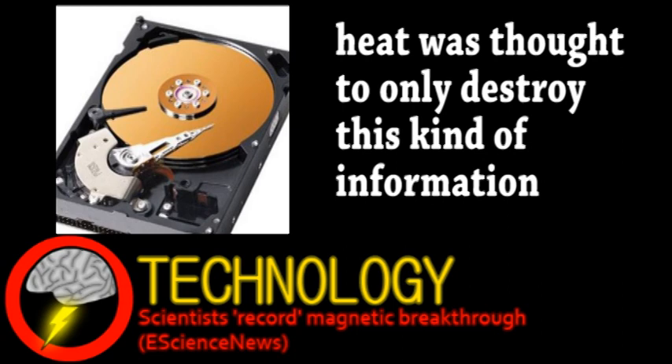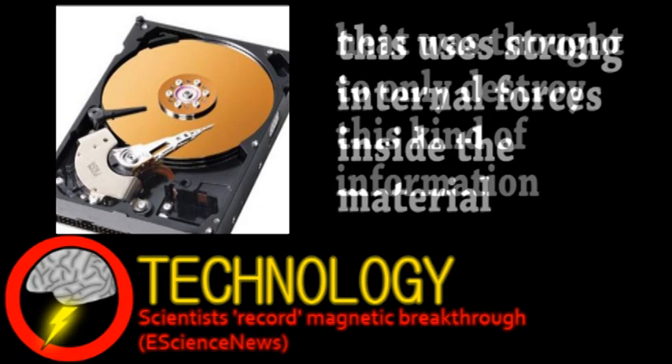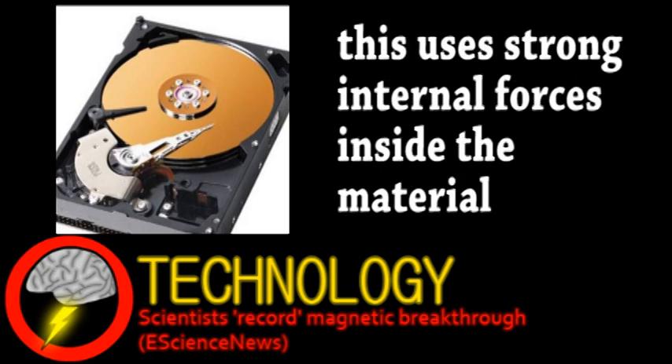However, it was found that ultra-short heat pulses could also invert the magnets inside data storage mediums. This allows for drastically faster information recording — the researchers say up to terabytes per second. As an added bonus, recording with this method also requires less power.